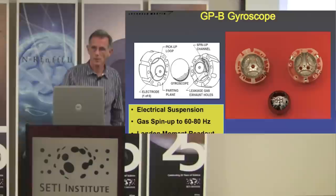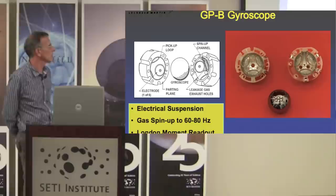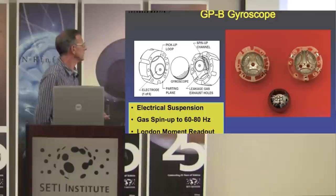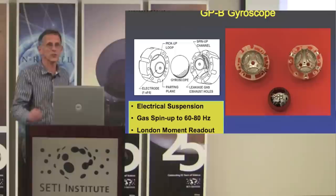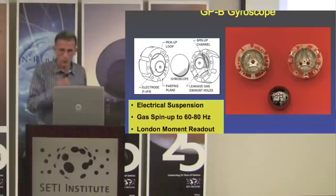Here's a picture of the GPB gyroscope. It is a round quartz sphere coated with a superconductor — niobium — suspended inside a cavity. It's spun to 60 to 80 hertz, rotating 60 or 80 times a second by using helium gas that flows in a channel. It's read out with a London Moment readout, which is very low noise.